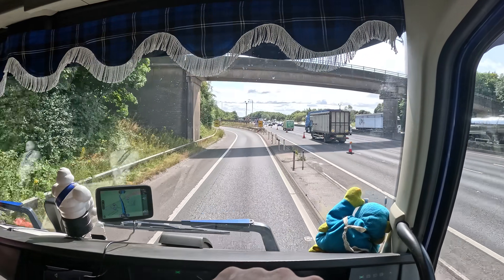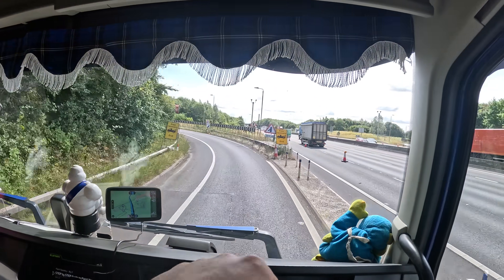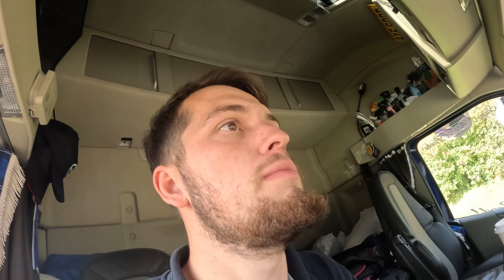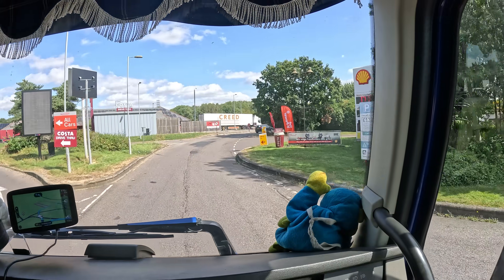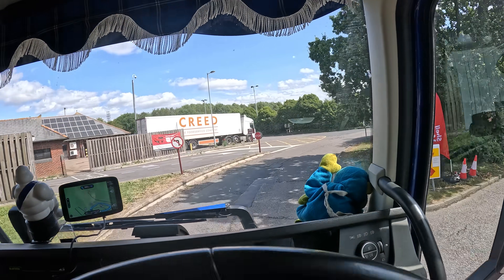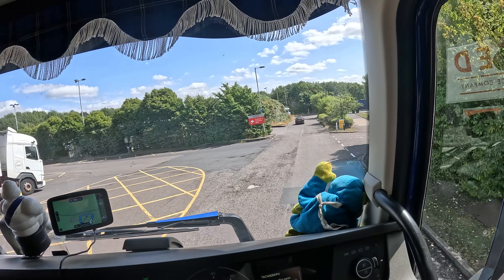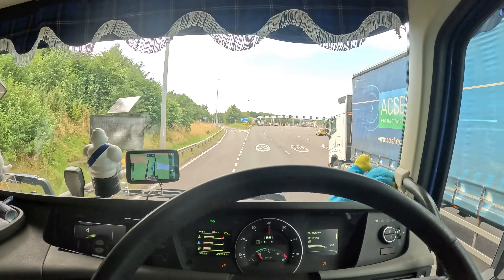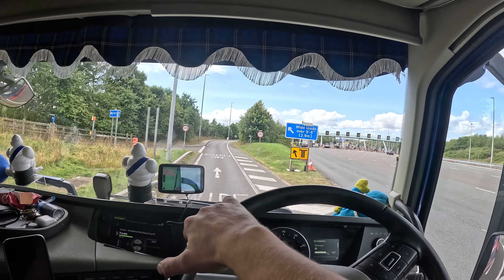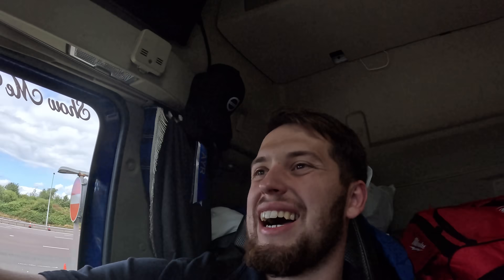Here we are coming at the Tibshelf Services — time for a wee break. Then we'll go pick up a sweeper and a wood chipper, I think it is. Right, M6 toll, here we come.